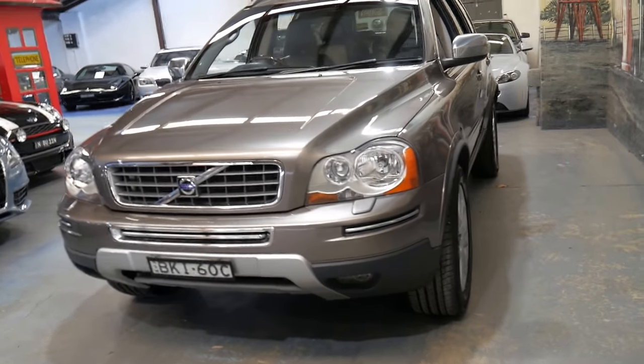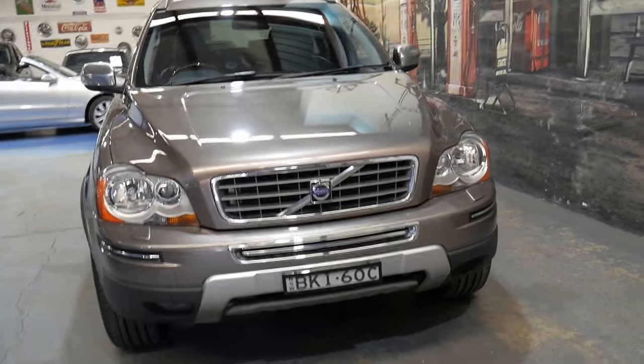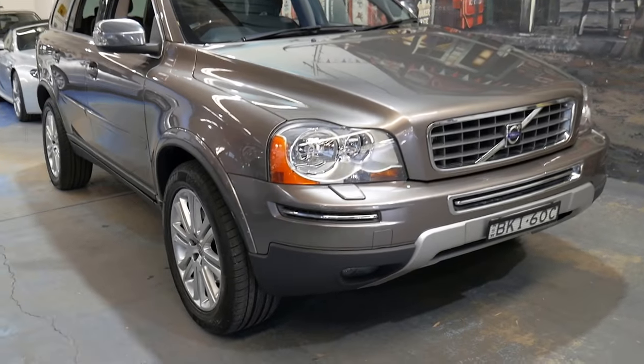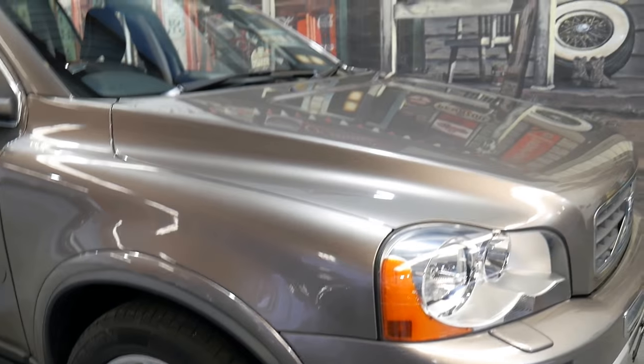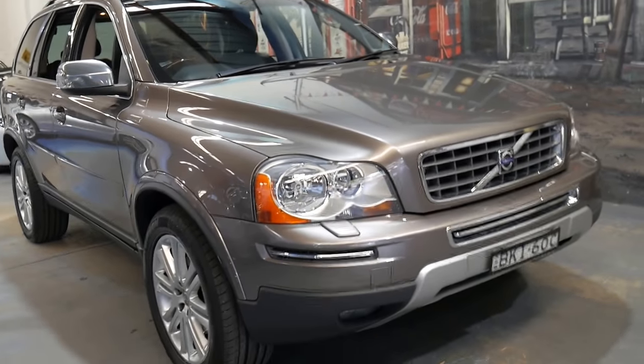If you have any specific questions about the car or if you would like to leave a deposit, you can call 02 9569 9999. You can ask for myself — my name is Philip — and I'd also welcome the opportunity to take you for a test drive if you like. Thanks for watching. We look forward to hearing from you.